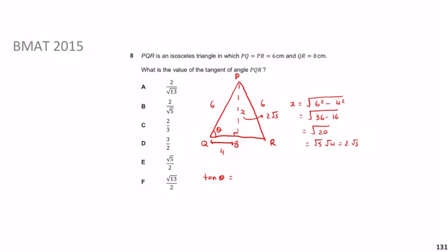Now tan θ = opposite/adjacent. The hypotenuse is opposite the right angle; the opposite side (relative to angle PQR) is 2√5 and the adjacent is 4. So tan θ = 2√5 / 4. Simplifying by dividing top and bottom by 2 gives √5/2. Therefore the answer is E.